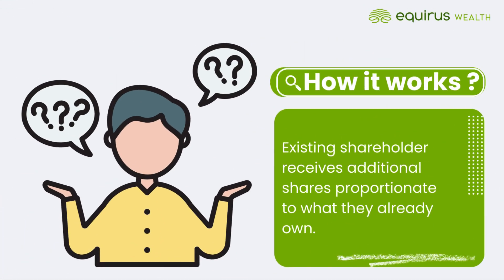When a company announces a stock split, existing shareholders receive additional shares proportionate to what they already own. For example, in a two-for-one split, shareholders get two shares for each one they hold.